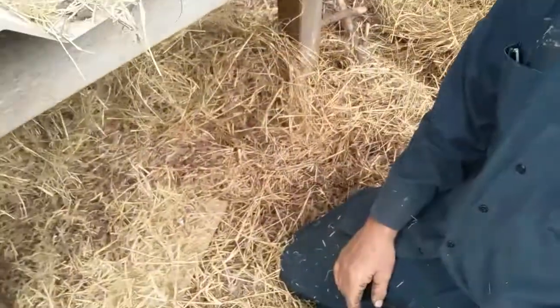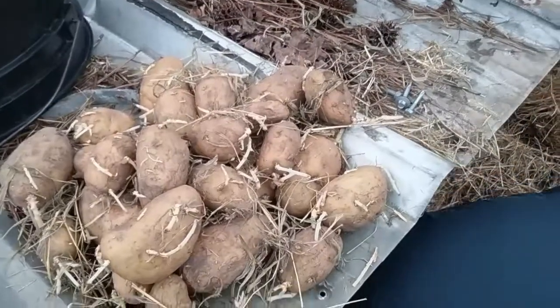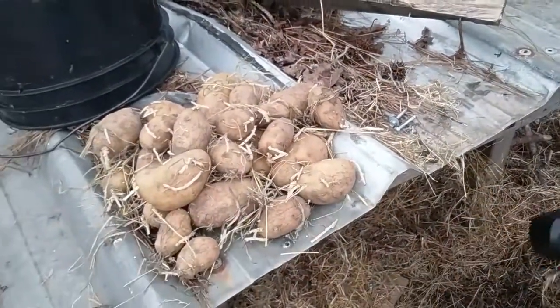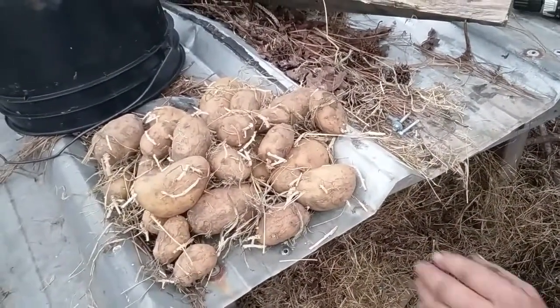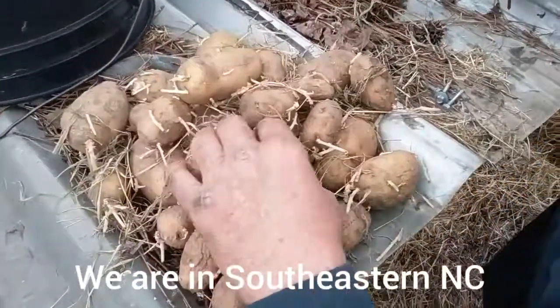Yeah, the chickens are constantly down scratching and stuff. That was a good thing — that probably kept them from making ant piles. Most of the ant piles around here are out in the open. Anyway, definitely, this is a good way to store the potatoes. And we are going to plant these.